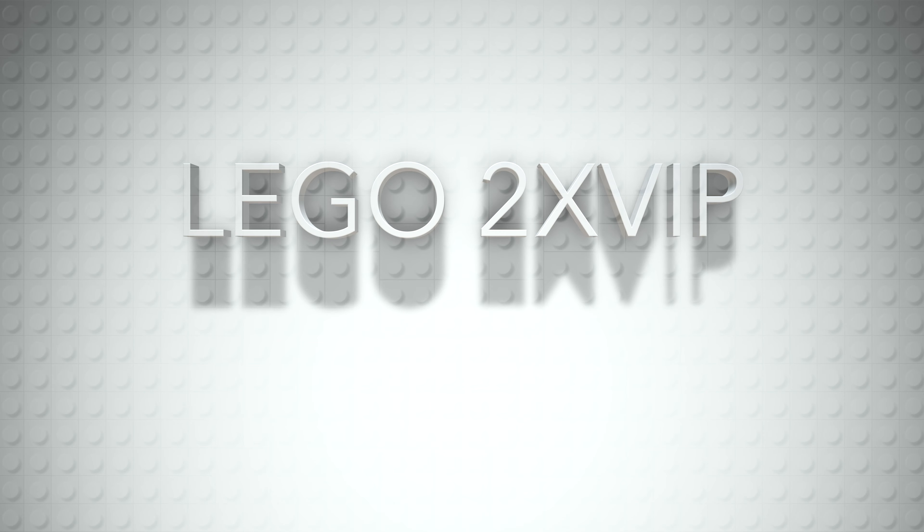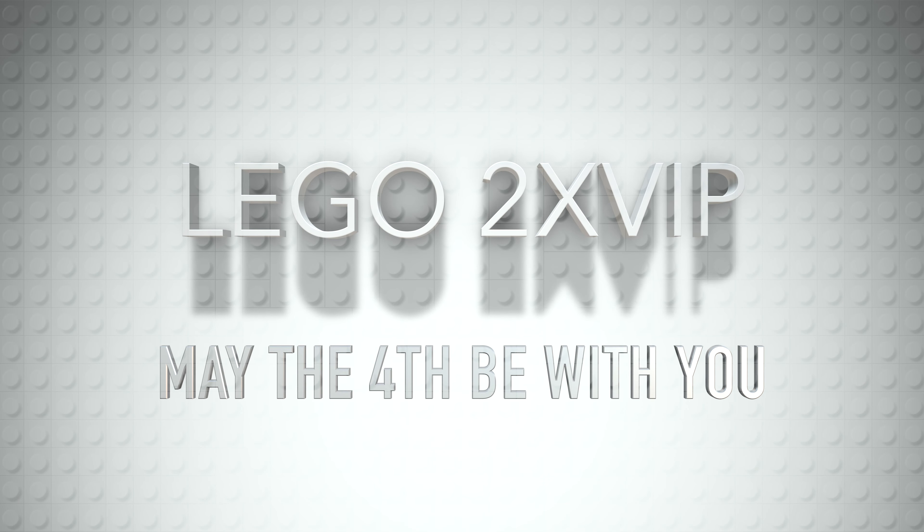There's nobody here. It's totally dead. Let's see what happens. Today we'll be talking about the Lego 2x VIP. May the 4th be with you.